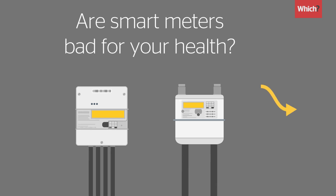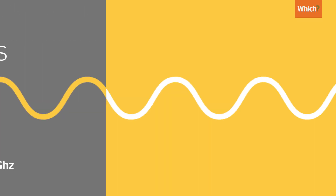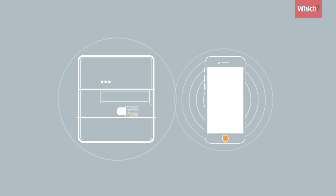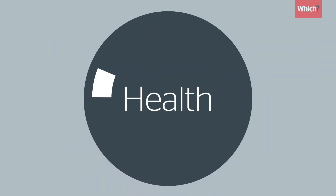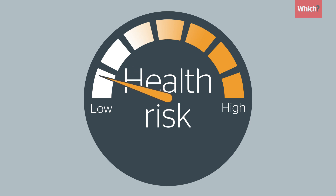Smart meters use radio waves to send automatic readings to your energy company. Despite health concerns, they actually emit less radiation than your smartphone. Based on evidence from thousands of scientific studies, experts say smart meters are no risk to your health.